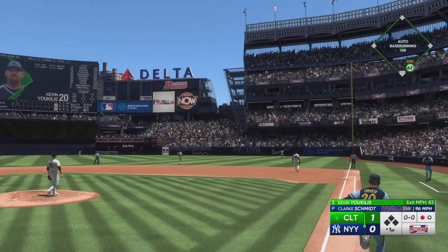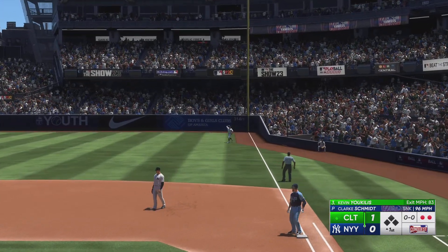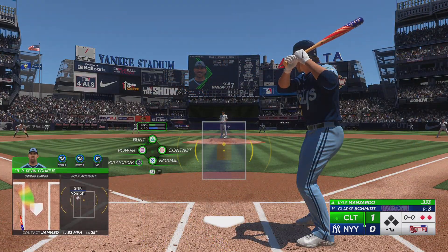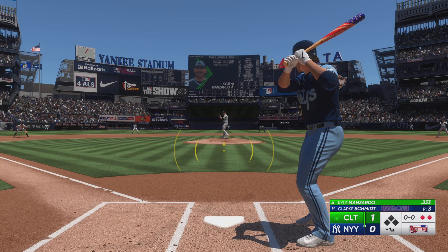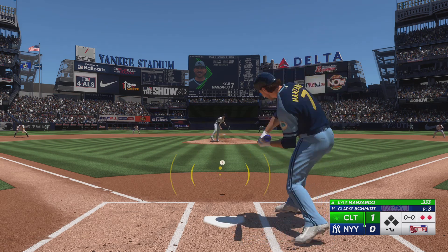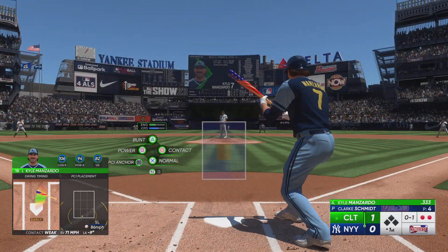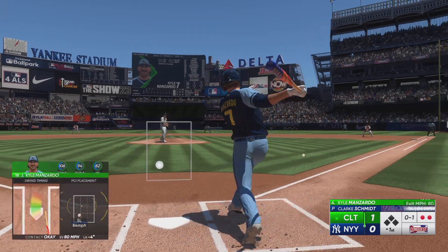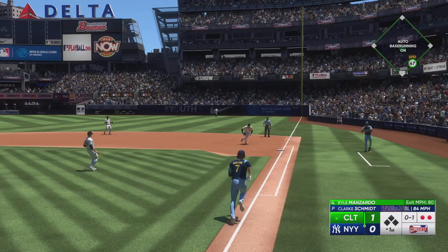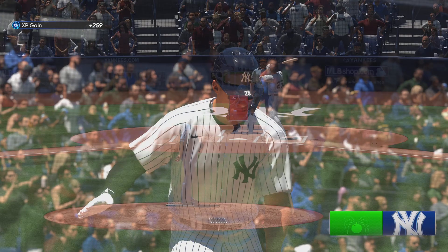In the air, right side — Judge calls it in to a lay. Kyle Manzardo getting ready to hit. Ground ball to the right side and that's just foul. To the right side, he takes it on his own. And that — back here in New York.